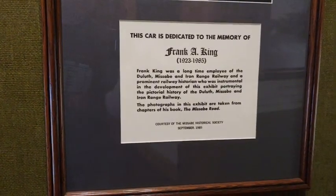In this case, it's the history of the DM&IR — the Duluth, Messabi and Iron Range Railway — and its two predecessor railroads, the Duluth, Messabi and Northern and the Duluth and Iron Range. Frank King was the historian for the DM&IR. He wrote the book on the history of the railroad, as well as a nice book on logging railroads in northern Minnesota. Frank was the quintessential expert on all things leading up to the DM&IR.